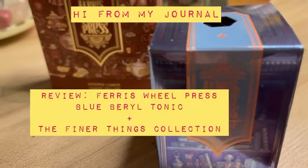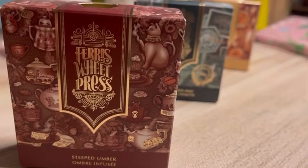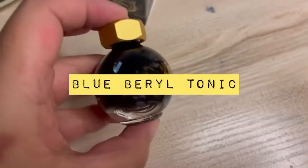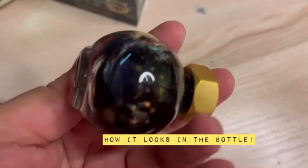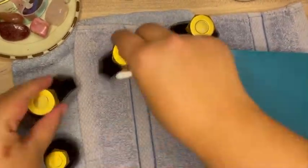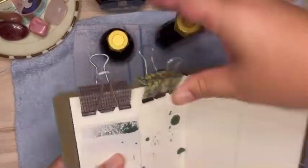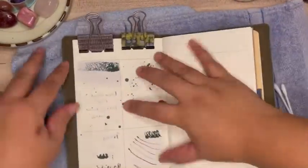Hi from my journal and welcome back to my channel. I'm Denise and today we are reviewing four new inks from Ferris Wheel Press. Starting things off with the Fairy Tales collection's Blue Barrel Tonic — this is the sixth ink to come out in the Down the Rabbit Hole collection. This mesmerizing high-shading premium ink is a combination of two hues: periwinkle blue and rose gold shimmer.